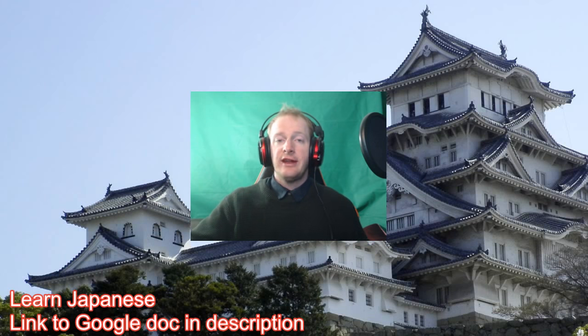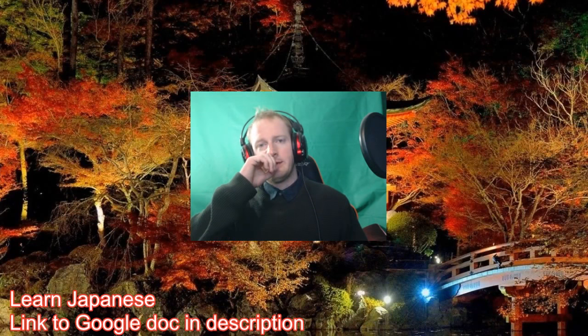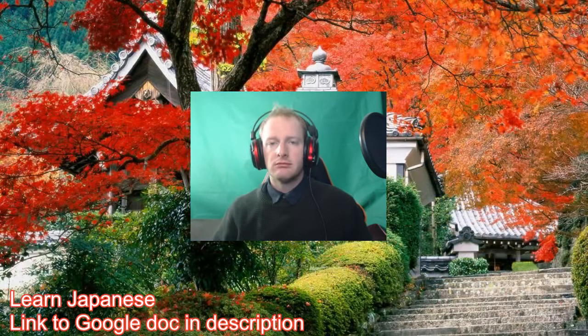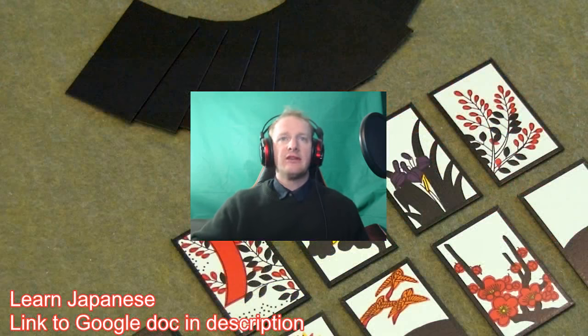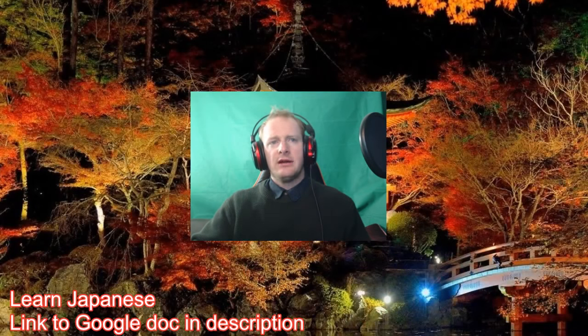All right, so we're going to be continuing on with kanji today. The videos are getting shorter as we go along because we're going up in stroke order, and year 12 kanji just don't have crazy kanji with lots and lots of strokes. So we're doing nine and ten strokes today.